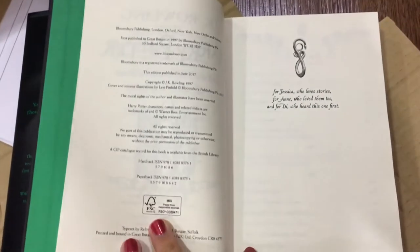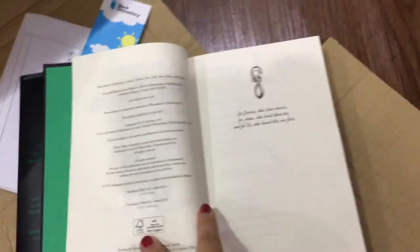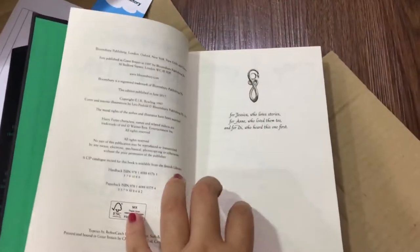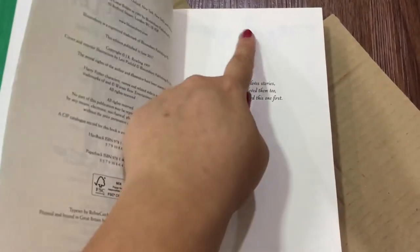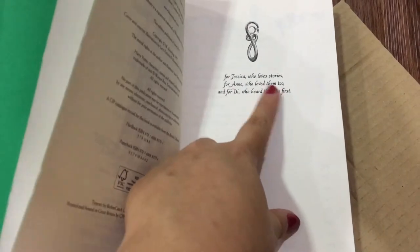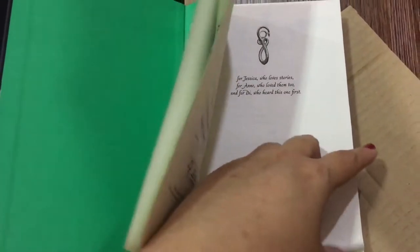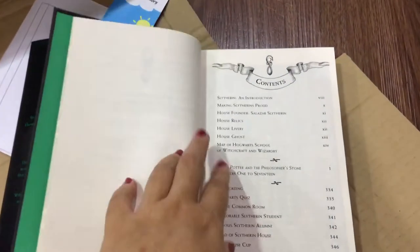This edition was first published in June 2017. The dedication reads: 'For Jessica, who loves stories, for Anne who loved them too' — Anne is J.K.'s mum — 'and for Di, who heard this one first.' I need to figure out who those people are.